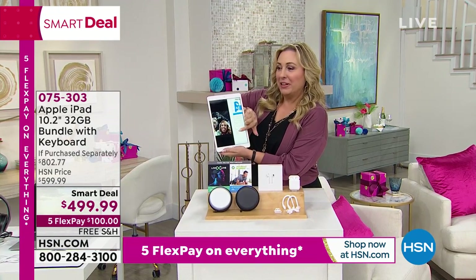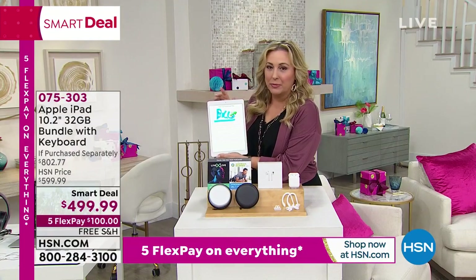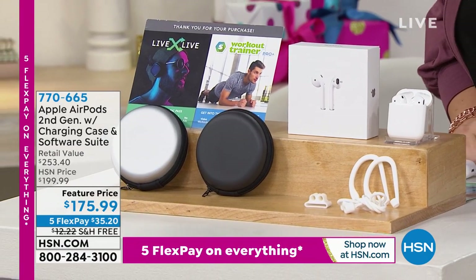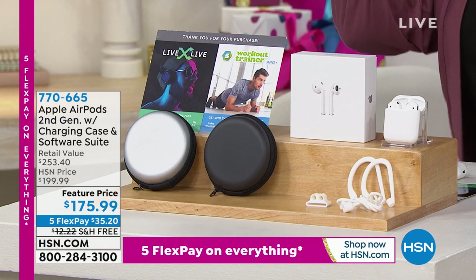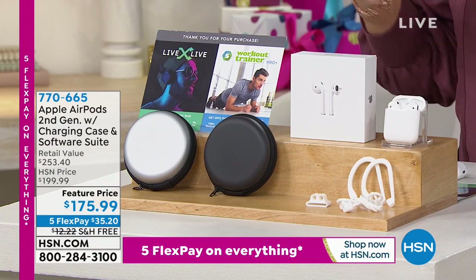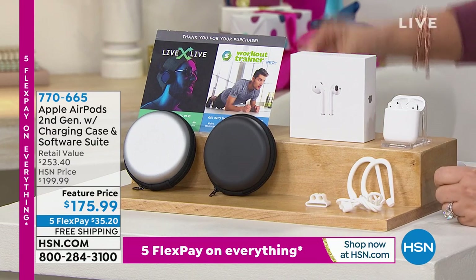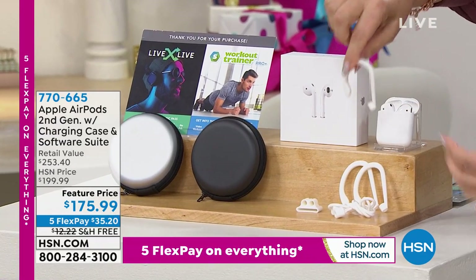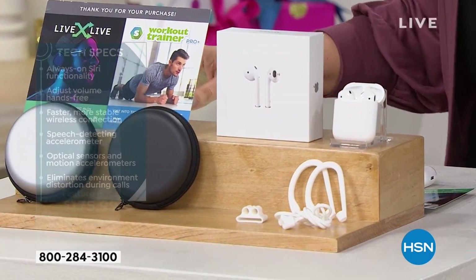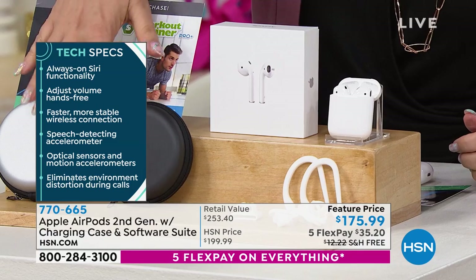Bill just texted me a picture — I can see it right here. Now let me show you the AirPods, because so many people are calling in asking about them. All the HSN guests on Skype have AirPods in their ears because of the incredible microphone — you can answer calls, do FaceTime or Skype. AirPods come with a case and ear tip attachments for runners and comfort. They're $175.99, five flex pay of $35.20, silver or black.